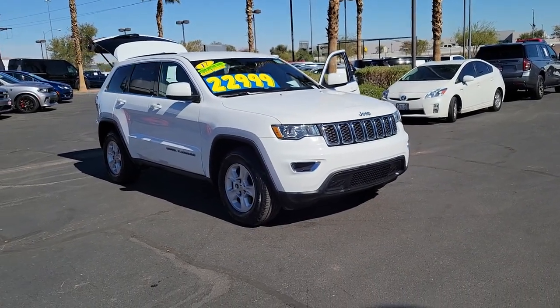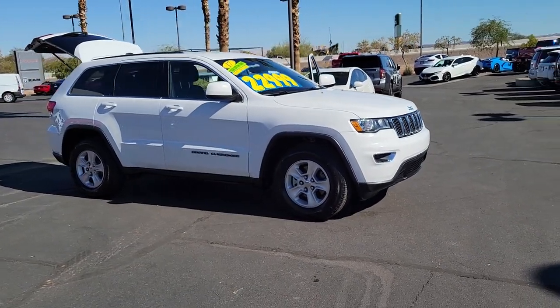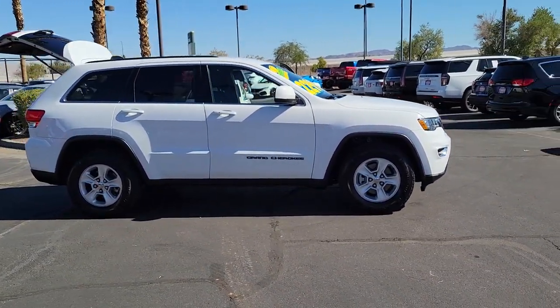Get into a car with value. 2017 Jeep Grand Cherokee, with less than 60,000 miles on the odometer, this vehicle stands out from the rest.